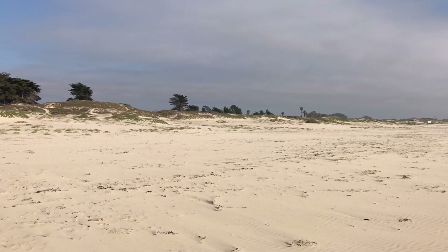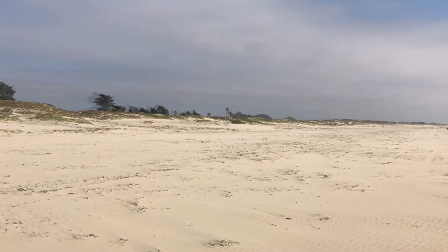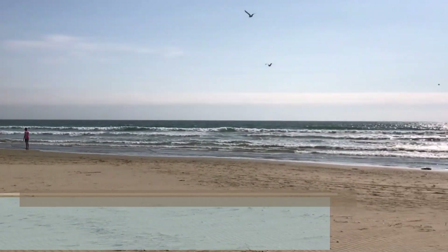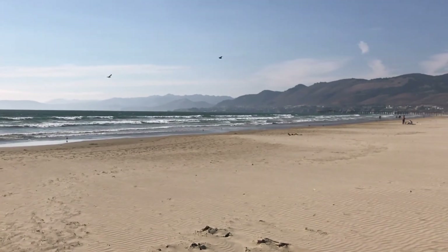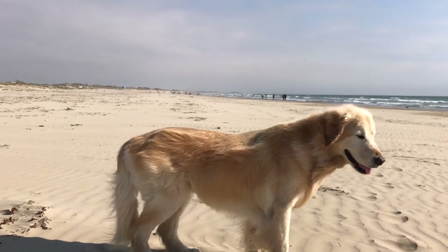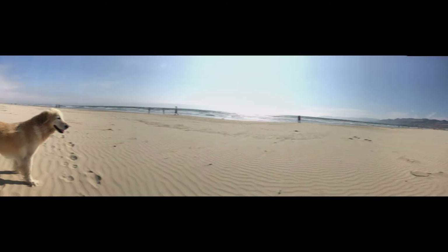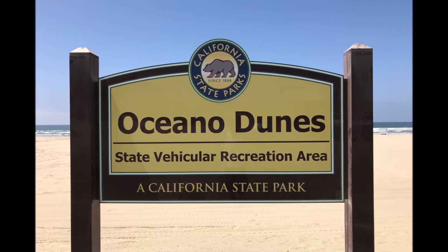It is kind of windy so you will probably hear a bunch of wind noise as soon as I turn around. Beautiful views. The ocean dunes are just next to Pismo Beach.